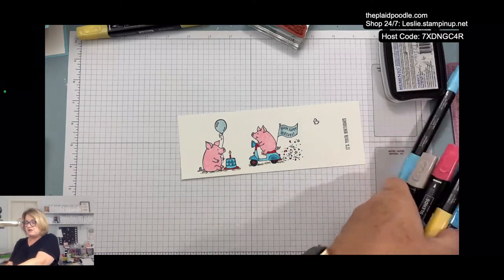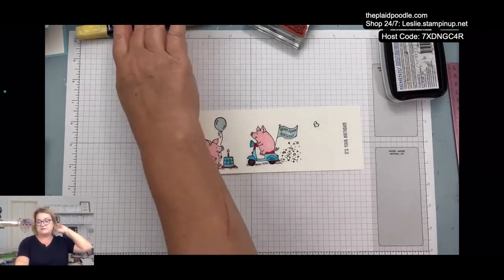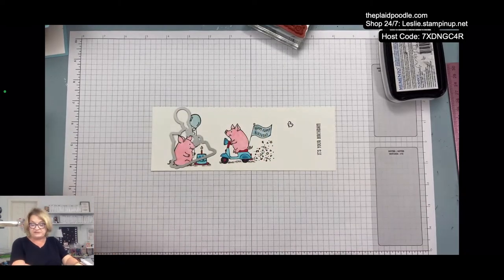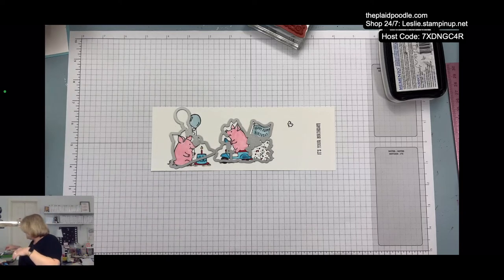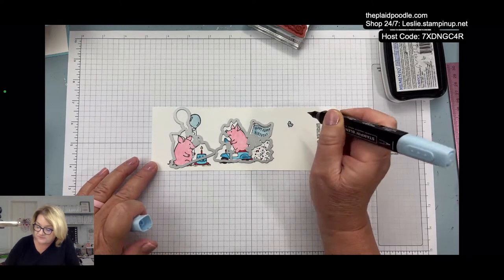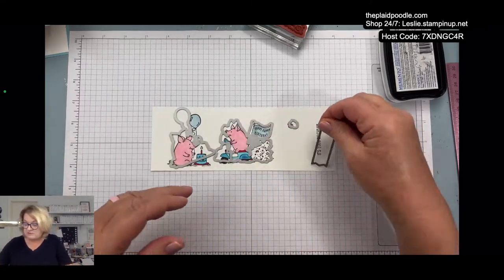That is all the coloring — I got it all over me! Now we're going to die cut these out. I just love it when there's a coordinating die for the whole situation. Oh, we forgot to color the butterfly — I did that in light balmy blue as well. Tiny little butterfly. So we can die cut all these out in one mighty swoop.